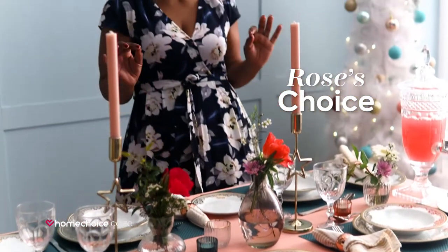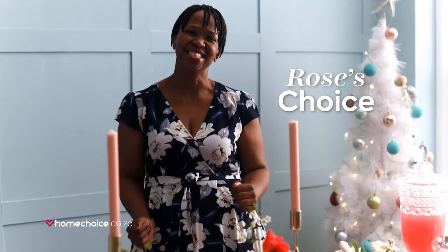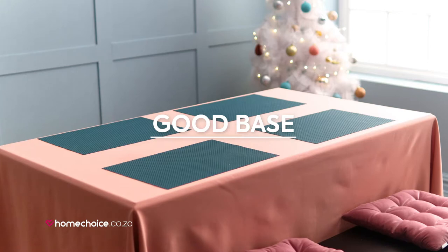Guys, let me show you how to set the perfect Christmas table. Let's start with a good base, your favorite tablecloth and some placemats.